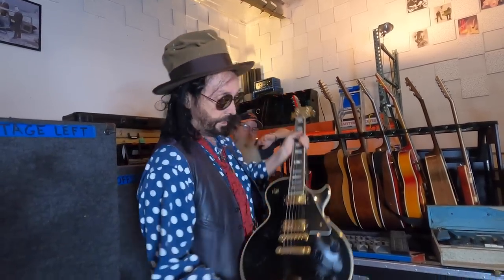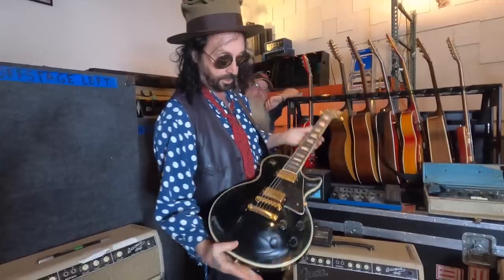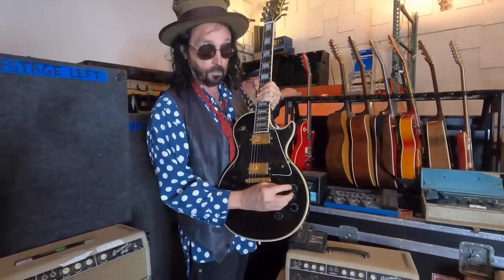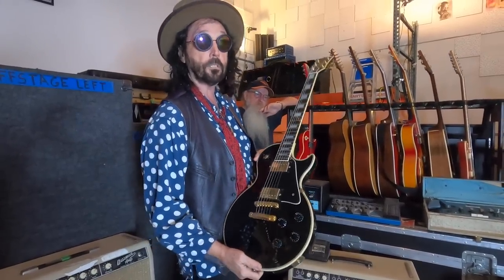Then I have a Black Les Paul that I picked up in Hawaii when I was rehearsing for the Fleetwood Mac tour. I never knew these existed, but it's nice because it's a thin body so it's not too heavy. It sounds really good and it's got a compressor built in — one of the knobs lets you kick it up to 11 — and I used it on several Fleetwood Mac shows.